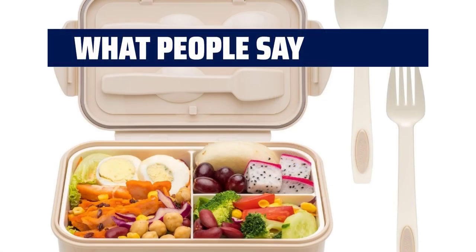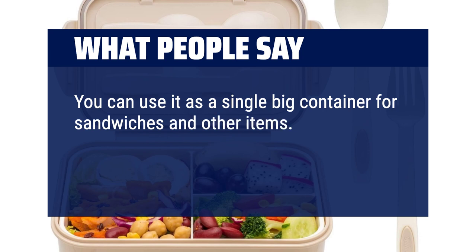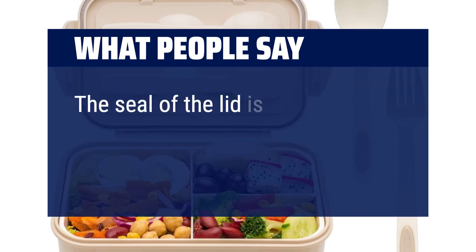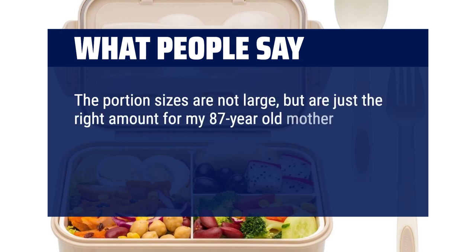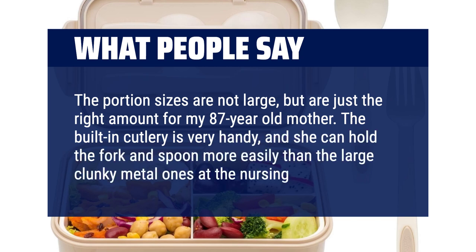What people say: You can use it as a single big container for sandwiches and other items, or the slip-in compartment box helps you separate small snacks and condiments. The seal of the lid is great and keeps my food cold. The portion sizes are just the right amount for my 87-year-old mother. The built-in cutlery is very handy, and she can hold the fork and spoon more easily than the large clunky metal ones at the nursing home.